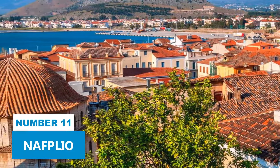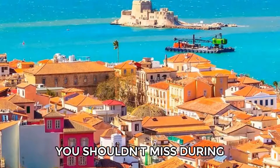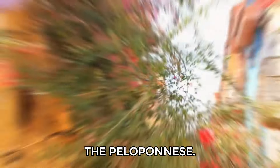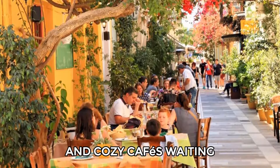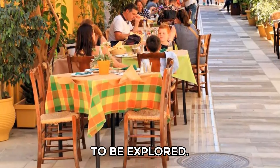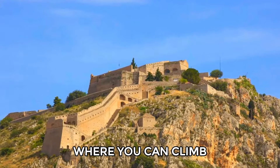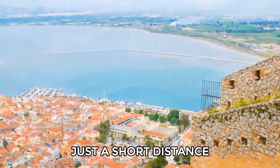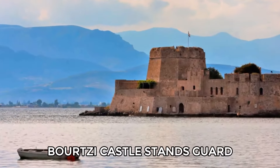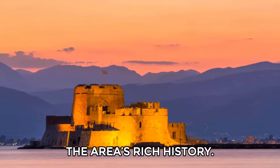Number 11: Nafplio. Nafplio is one of the vibrant seaside towns you shouldn't miss during your visit to the Peloponnese. As you stroll through its picturesque alleys, you'll find charming shops and cozy cafes. Make your way to Palamedi Fortress, where you can climb to incredible views and discover its eight bastions. Just a short distance away, Bourtsi Castle stands guard at the port entrance, offering a glimpse into the area's rich history.